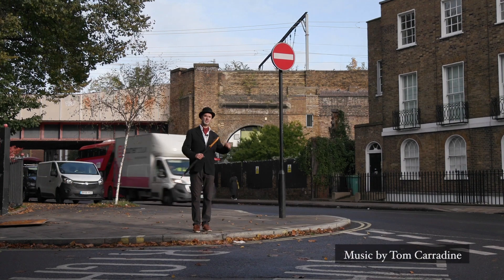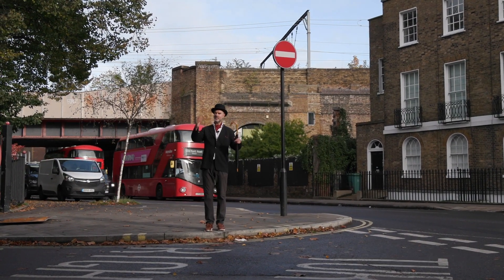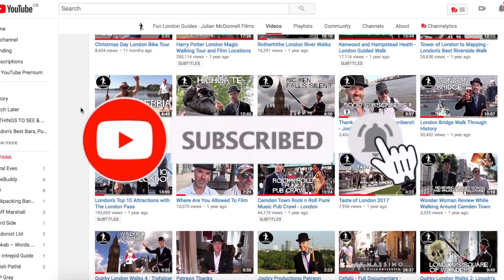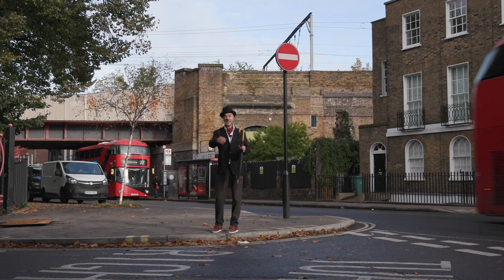Pip pip! Tally ho! Jules Guides here, in which I wander around London and tell you fascinating facts. Don't forget to hit the subscribe button if you enjoy these videos. Today we're going to head up towards Kentish Town — we're starting here in Camden.